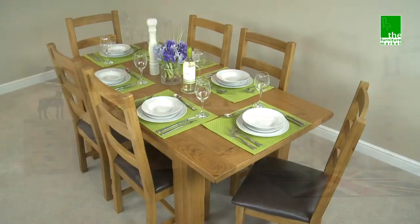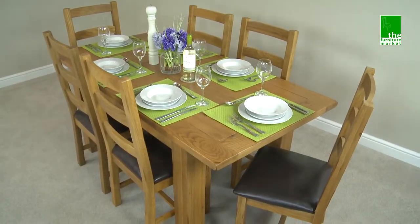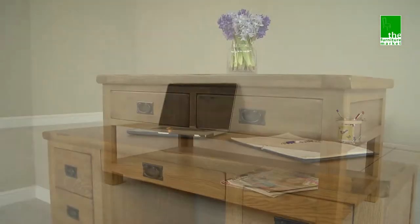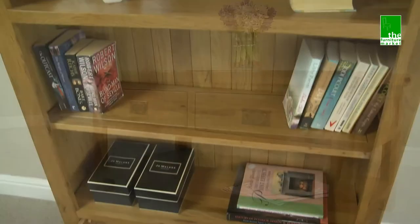Whether it be the bedroom, living or dining room, entrance hall or even home office, you are bound to find all you are looking for within this stunning collection of furniture.